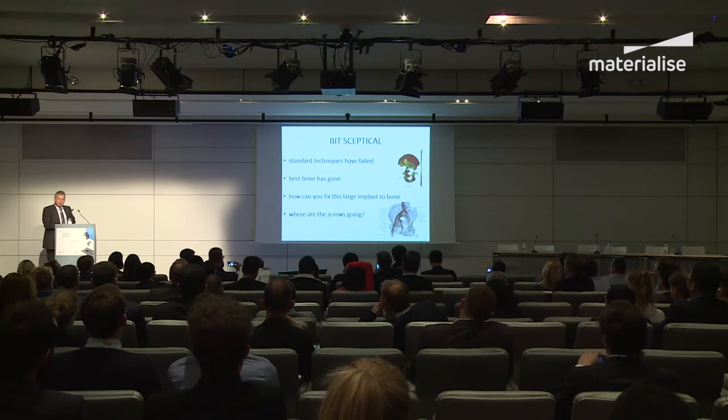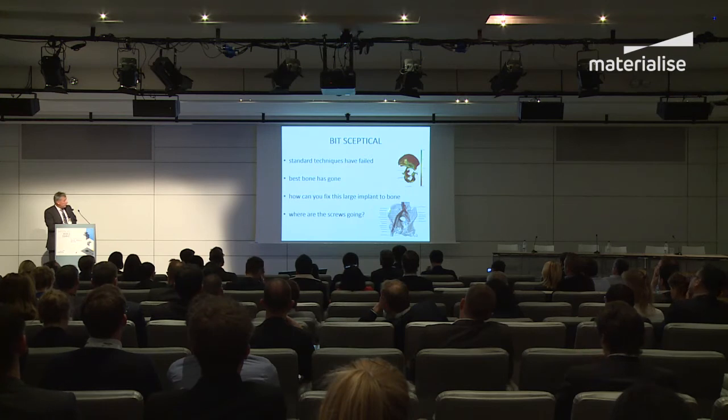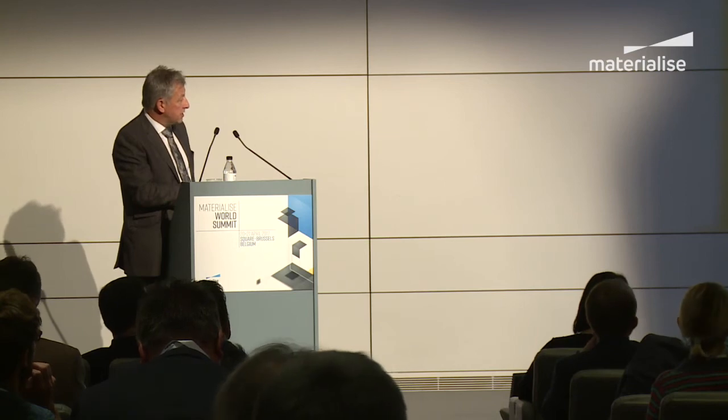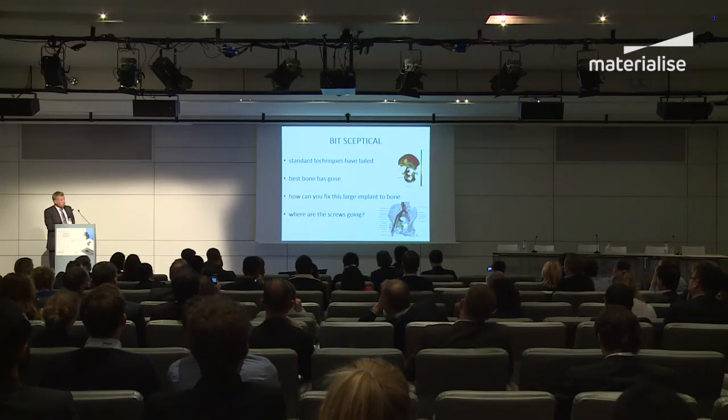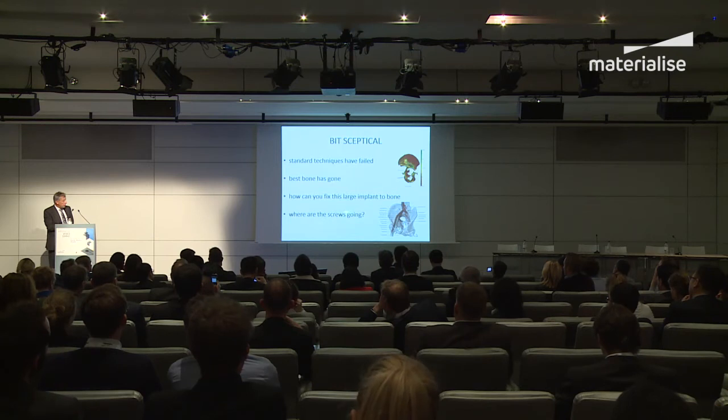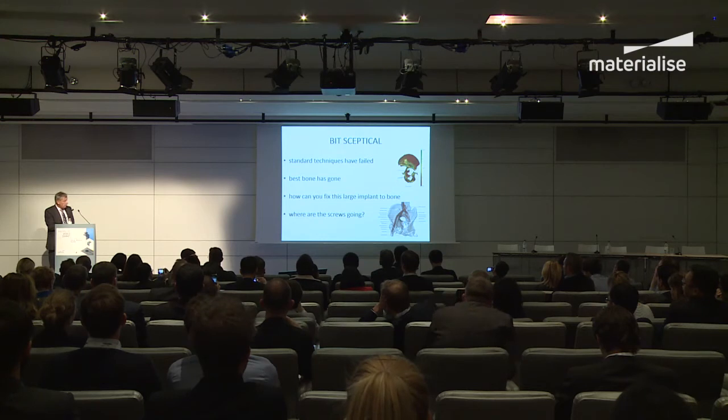When I was first told about this, I was a bit sceptical — because already we've lost the best bone. We were designed to have the best bone around the acetabulum, and as you can see on this model, a lot of it is gone. So how am I going to fix this implant to the skeleton? Where are these screws going? Because on the outer side of your pelvis you've got lots of muscle, but on the inside there are major arteries and veins. You need to know where your screws are going because if we hit these, it's really bad news.